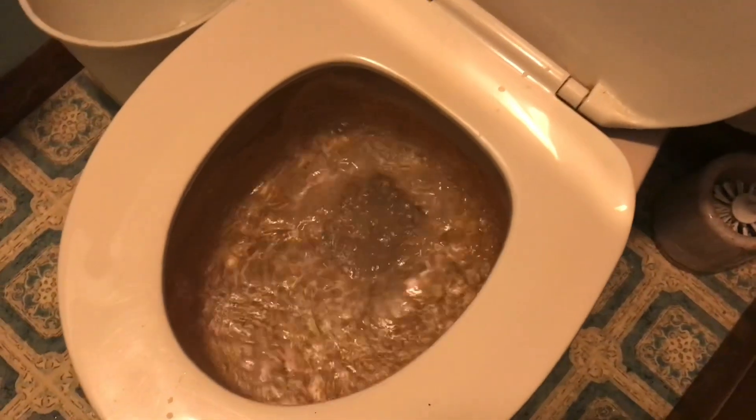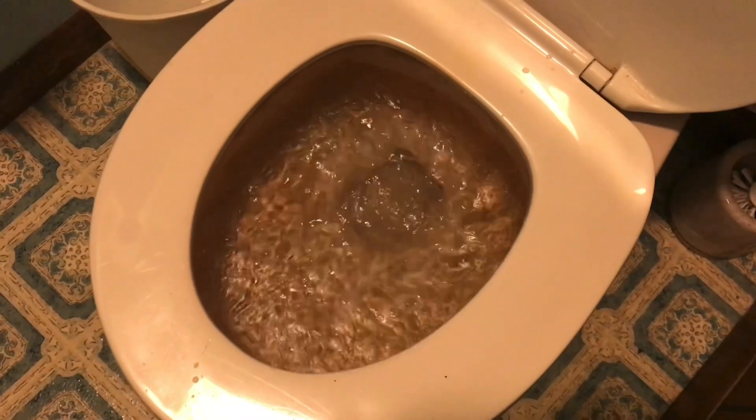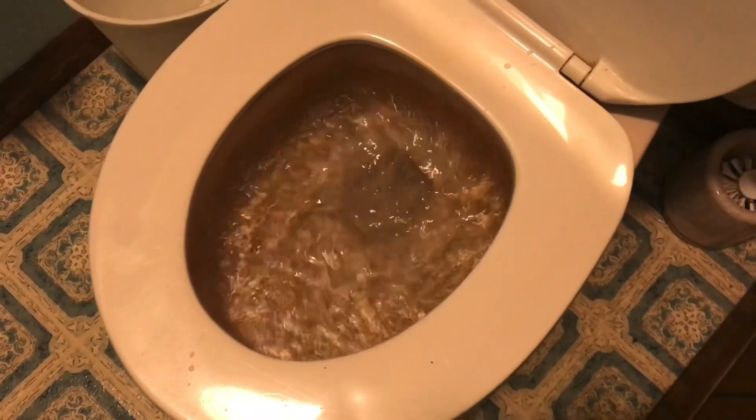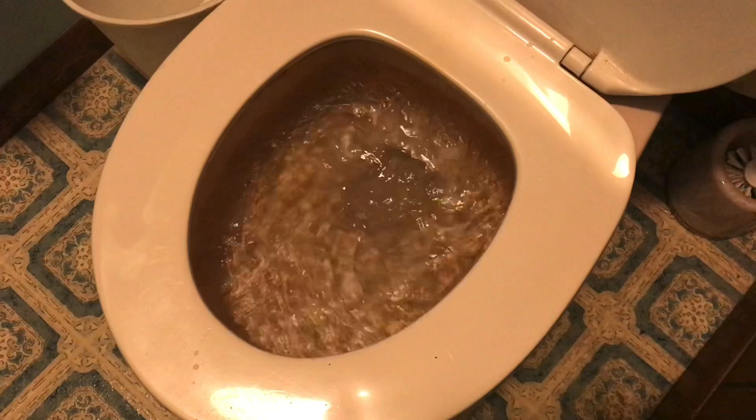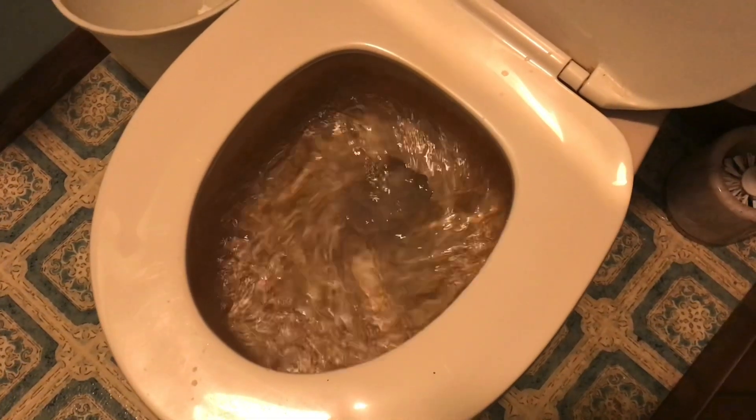And if you don't want to use a plunger, just remember: don't flush again, go find somebody. Let them know the toilet's clogged. And if they go to flush it again, let them know not to. If it's clogged, double flushing is never a good thing.